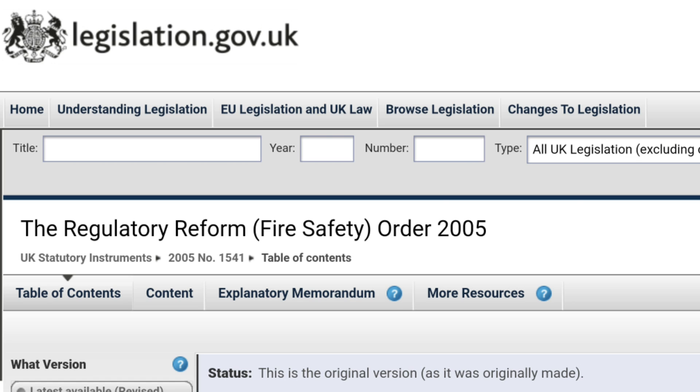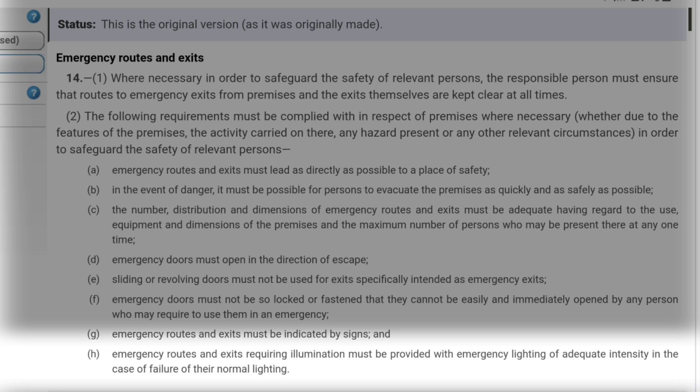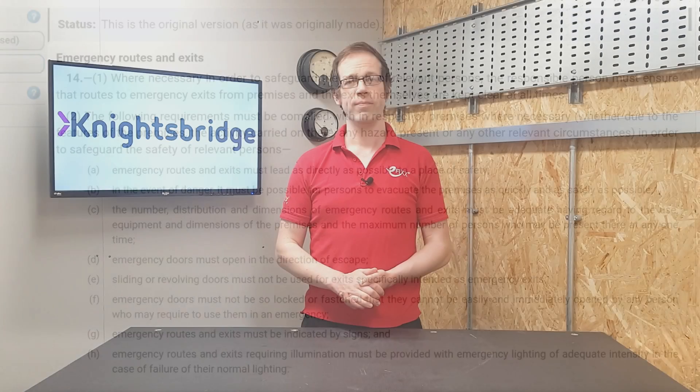This is what's called a statutory instrument, therefore it's the law. If we look into Article 14, paragraph 2, item H, we see this direction: emergency routes and exits requiring illumination must be provided with emergency lighting of adequate intensity in the case of failure of their normal lighting. So if you have a building that is not a dwelling and the emergency routes and exits have lighting for normal use, they must have emergency lighting in place.